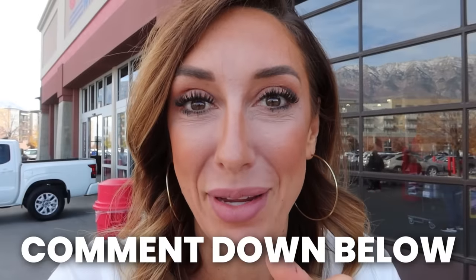Those are my best tips, tricks, and hacks for shopping at Costco. What are yours? What did I miss? Let me know in the comments. I'll see you guys next Thursday.